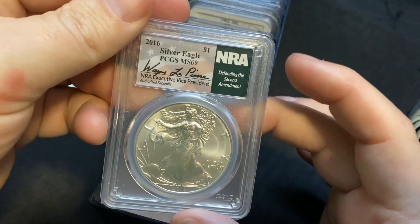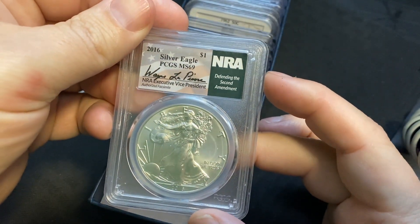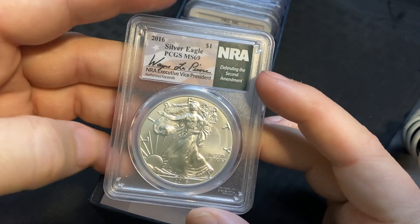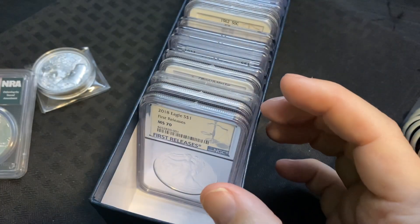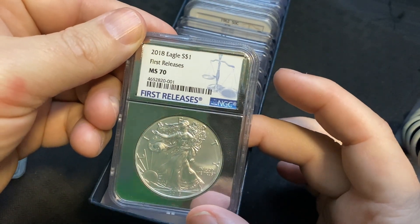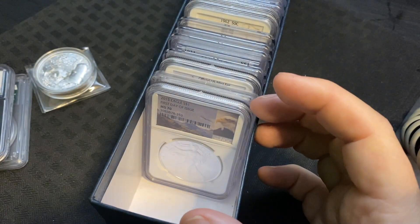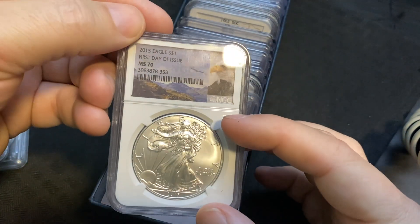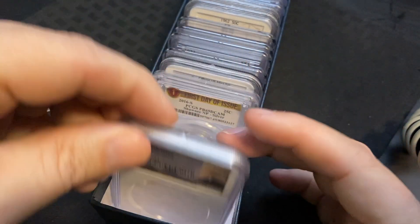Looks like we got a PCGS MS69 NRA 'Defending the Second Amendment' American Silver Eagle — that's a 2016 and it's signed by the NRA Executive Vice President. We also got a first release MS70 from NGC, 2018, beautiful. And another first day of issue MS70 ASE — wow.